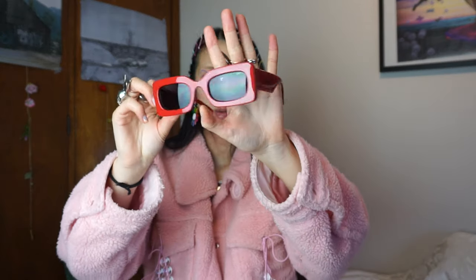I also got these Lespec sunnies and they're in collaboration with Christopher Kane. It's actually quite similar to the Prada ones I just showed you in terms of the rectangular frame, but they're red. And these are so fun.